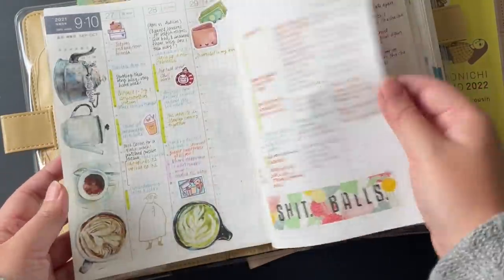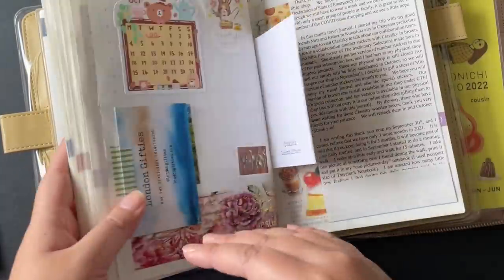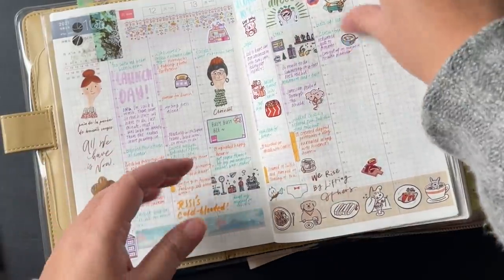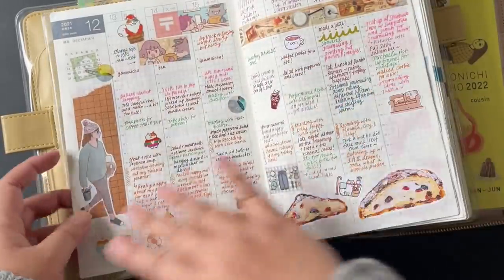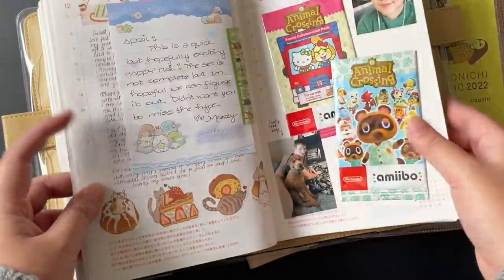I capture things that happen throughout the day, so even if I don't get the chance to update the daily as frequently as I'd like, I make sure to always journal in the vertical. This way, when I'm catching up, I can always refer to the weekly to see what happened during the day and catch up based on that.